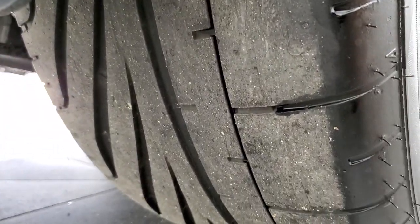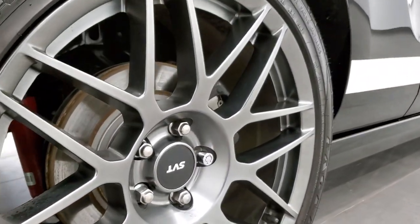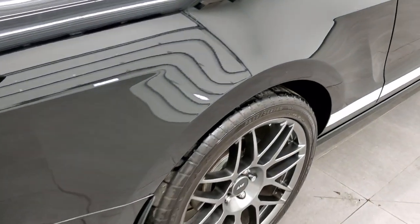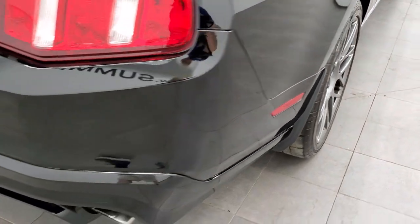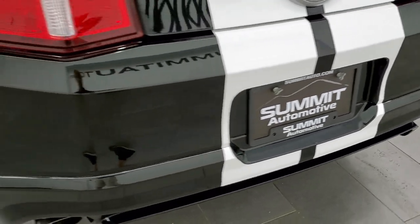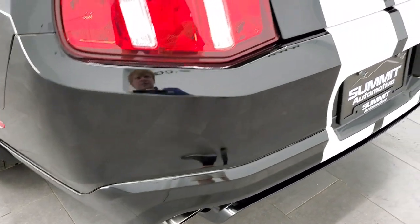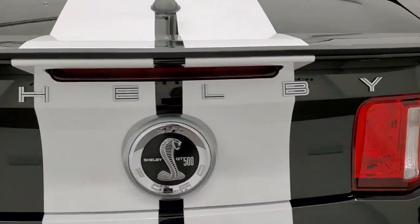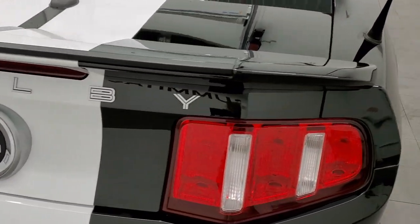Back tires have just as much tread as the front tires, maybe just a hair less, but that's where all that tread is on those tires. Back rim has no scuffs or scrapes. As we come around to the back of the vehicle, the rear bumper is in excellent shape. The stripes back here are in excellent shape, and the deck lid and spoiler are in excellent shape as well.